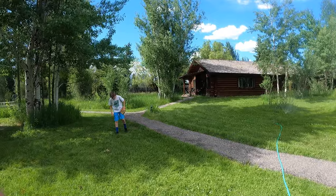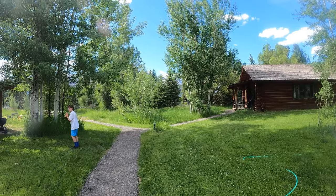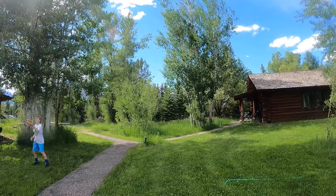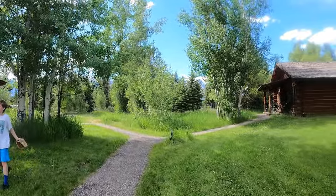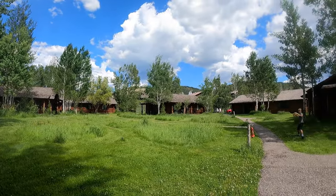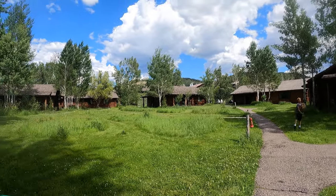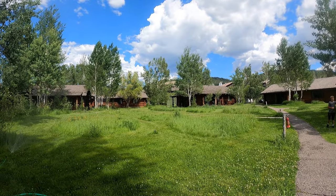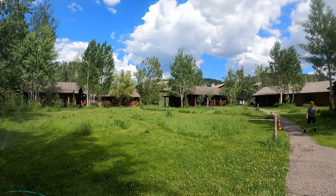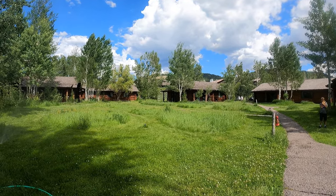And then over here, you can see the Tetons off in the distance, kind of. I can't really zoom with this camera very well. Up at the top of the hill, they have stores — a chuck wagon, pizza place, pasta, a little deli, and an activity store. You can rent kayaks, bikes, and fishing gear in this area.